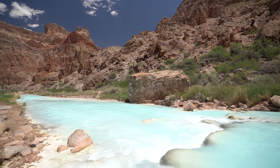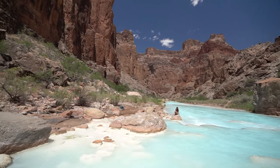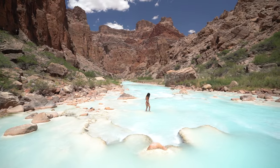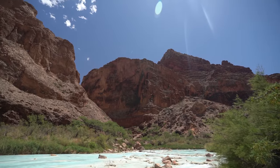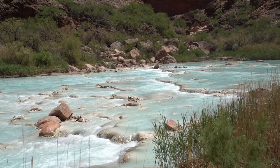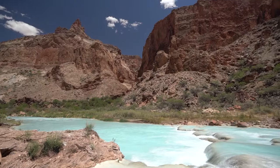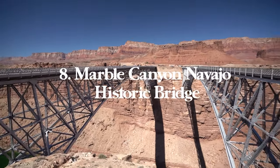This trailhead is extremely remote — if you have car problems, that would not be good as there's no cell service and nothing out there. I'd recommend having extra water and food in your car. This is also no walk in the park. I really want to stress: please respect this land, visit responsibly, and leave no trace so we can help keep it beautiful for years to come. All permit info and costs are in the vlog.